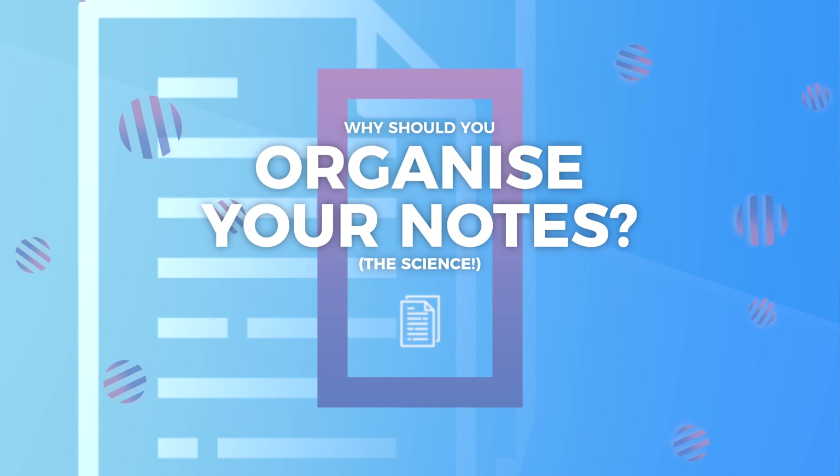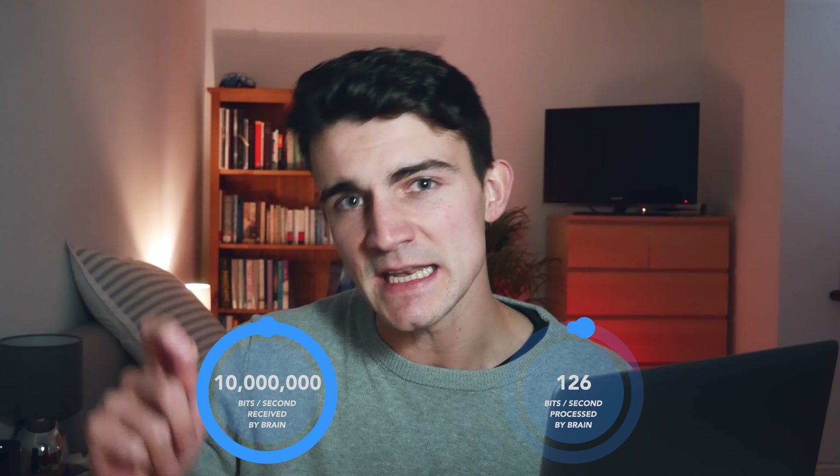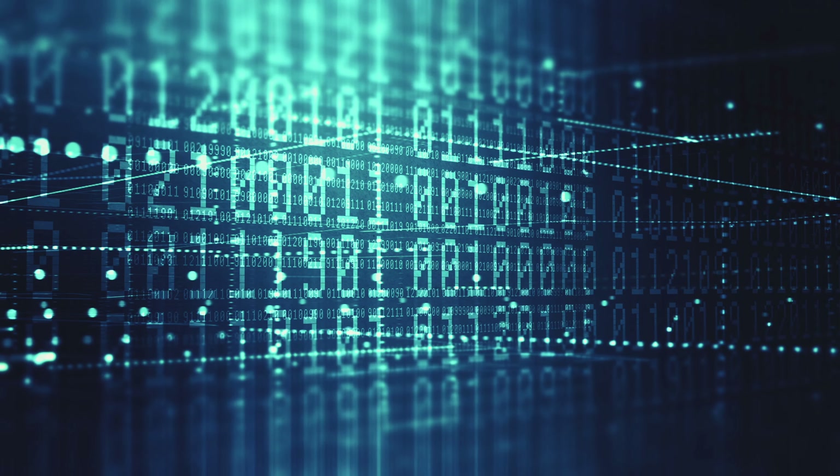So why should you bother organising your notes? Wouldn't that time be better spent actually learning information? Well, according to Dr. Wyn Wenger, who's an expert in creativity and learning, the brain receives approximately 10 million bits of information per second, but is only capable of processing 126 bits per second.